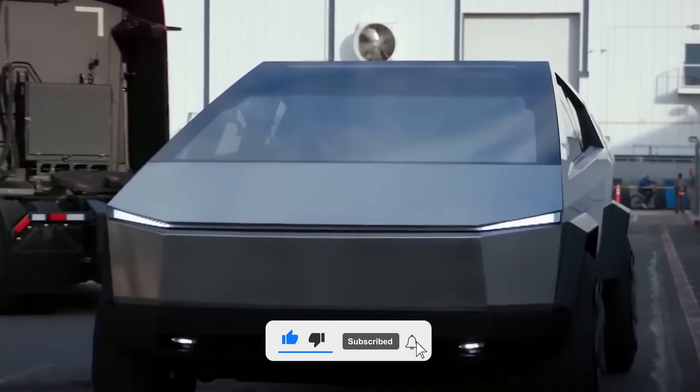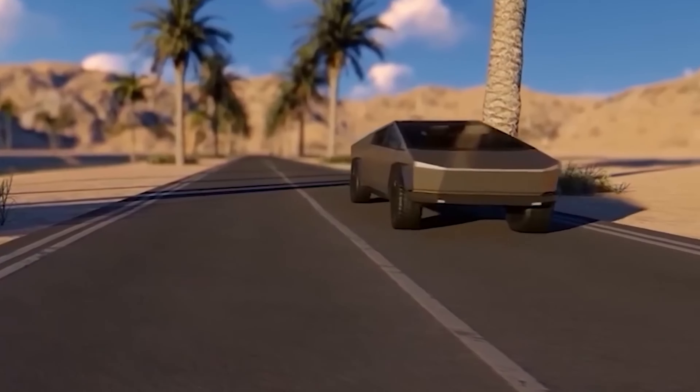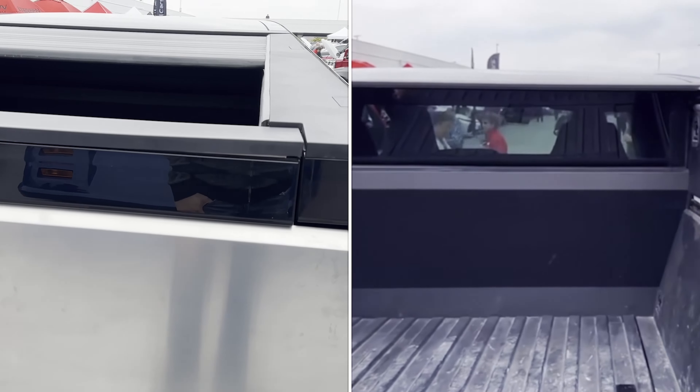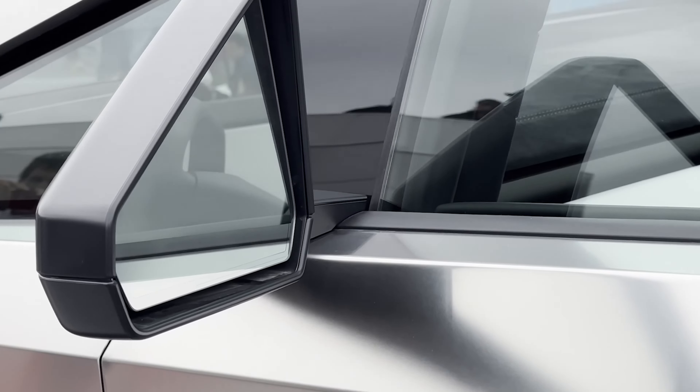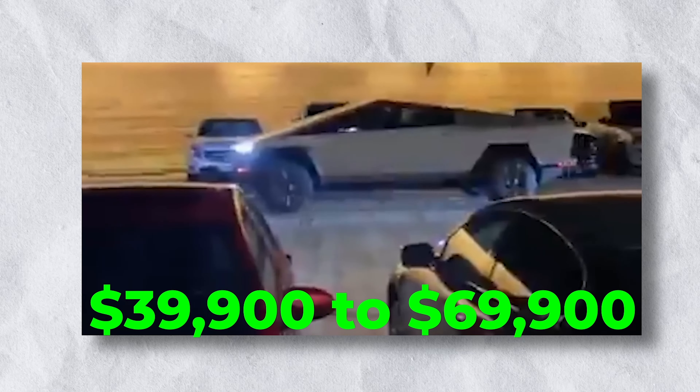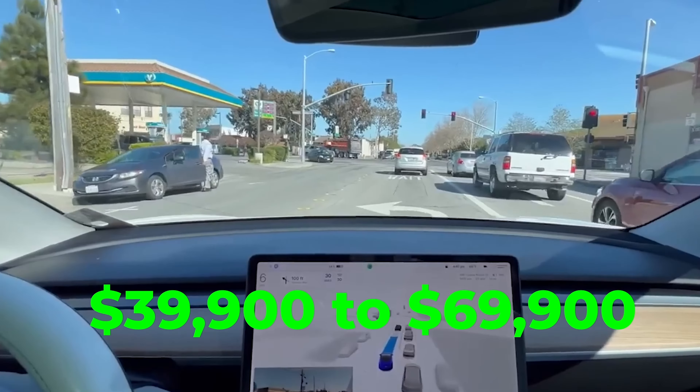Let's dive into specs. Tesla claims different versions, including a single motor, dual motor, and a tri-motor. The payload capacity is impressive, but the big unknowns include the final price. Originally priced at $39,900 to $69,900, will it stay in that range, or are we in for a surprise?